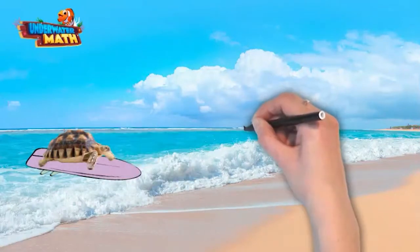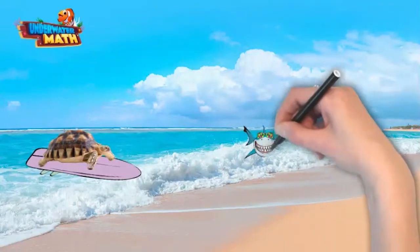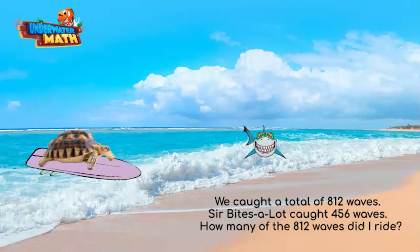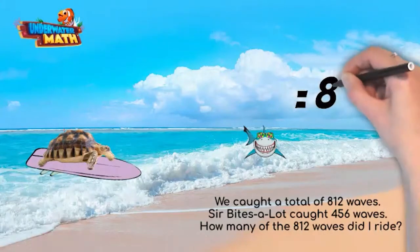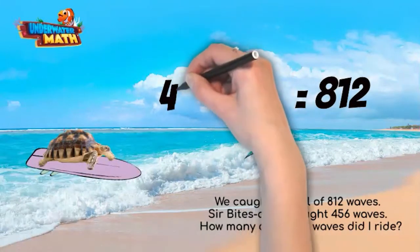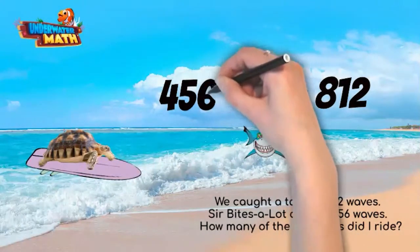Sir Bites A Lot and I went to catch some stellar waves. We caught a total of 812 waves — Sir Bites A Lot caught 456 waves. How many of the 812 waves did I ride? To show this as an equation, the total amount of waves is 812 and goes on the other side of the equal sign. We know my bro shark caught 456 of them. We don't know how many I caught, which we can add to 456 to get to the total.